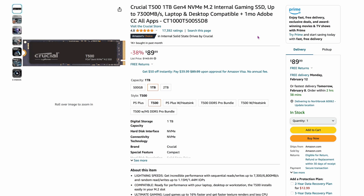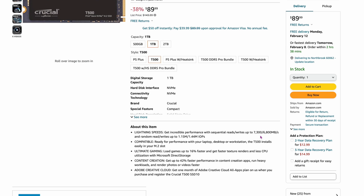The Crucial T500 one-terabyte is $89.99. This one is more expensive because of the speed — 7,300 megabytes per second reads and 6,800 on writes, so it's a much faster drive. It says 38% off, but it's still $89.99 for just one terabyte. That's the trade-off: you pay up for that performance.